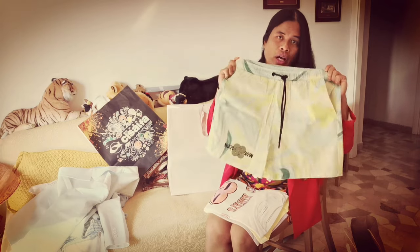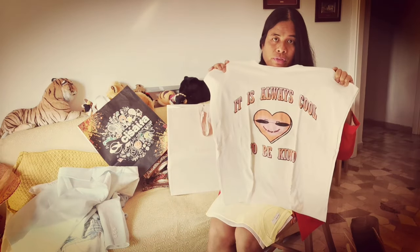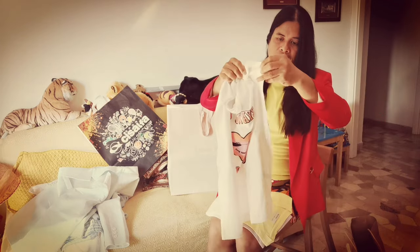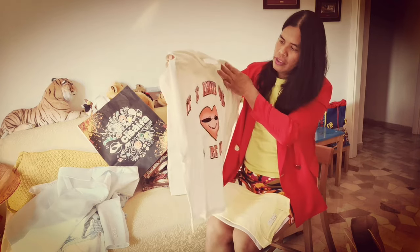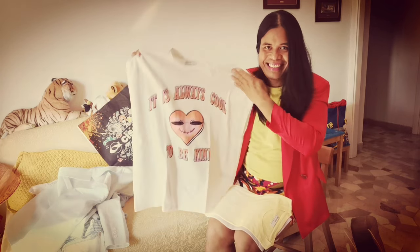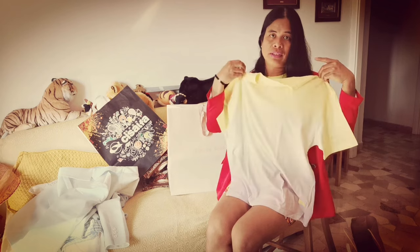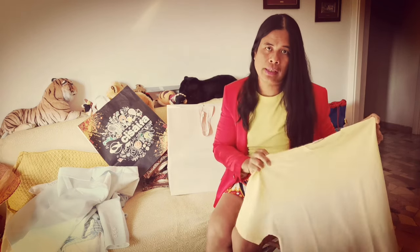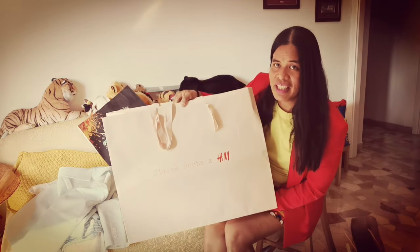I also have items from Pull&Bear — summer shorts and beach shorts. And then one from Burrskang — this T-shirt is for summer as well. It's very refreshing because it doesn't have any sleeves. It says "It Is Always Cool to Be Kind." Another one from Burrskang — it's yellow, white, and a little bit of lavender below. All the shorts and T-shirts I bought I'm going to use next summer season.